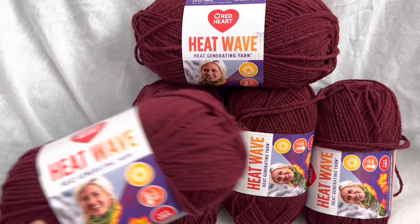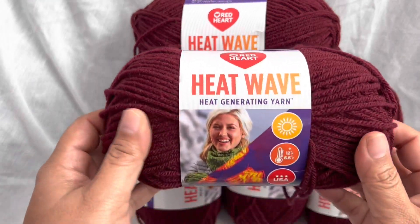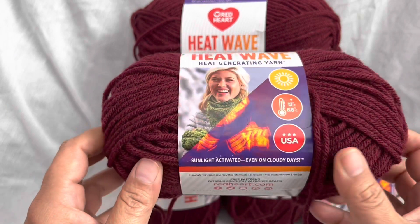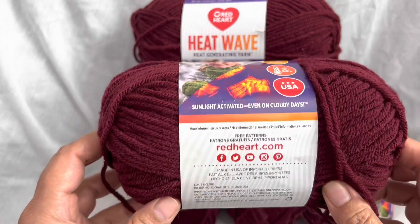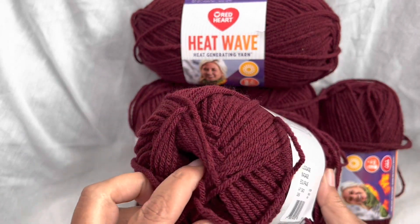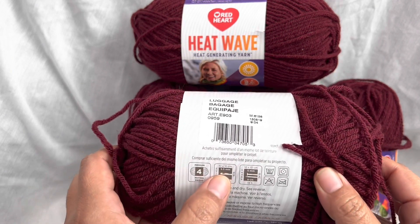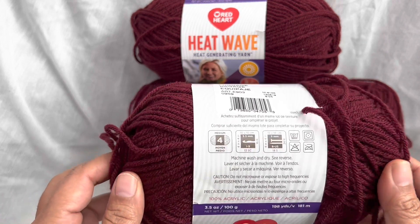Today I'm going to pick a winner for this fabulous heat wave yarn. This is actually heat generating yarn — it's sunlight activated even on cloudy days. This is a gorgeous color called Luggage, and it's like a very deep dark maroon. It's actually a 5.5mm hook, though for weight you could use a 5mm or a 6mm.